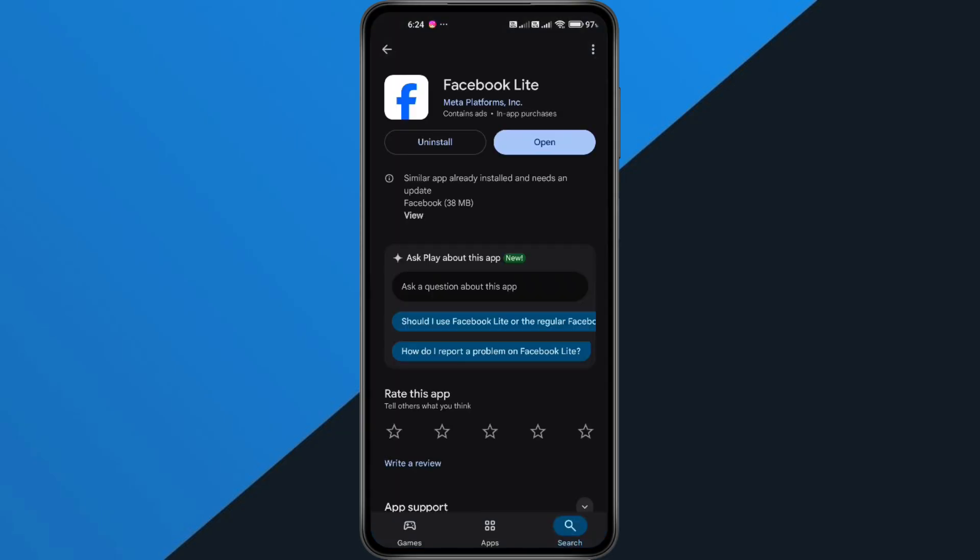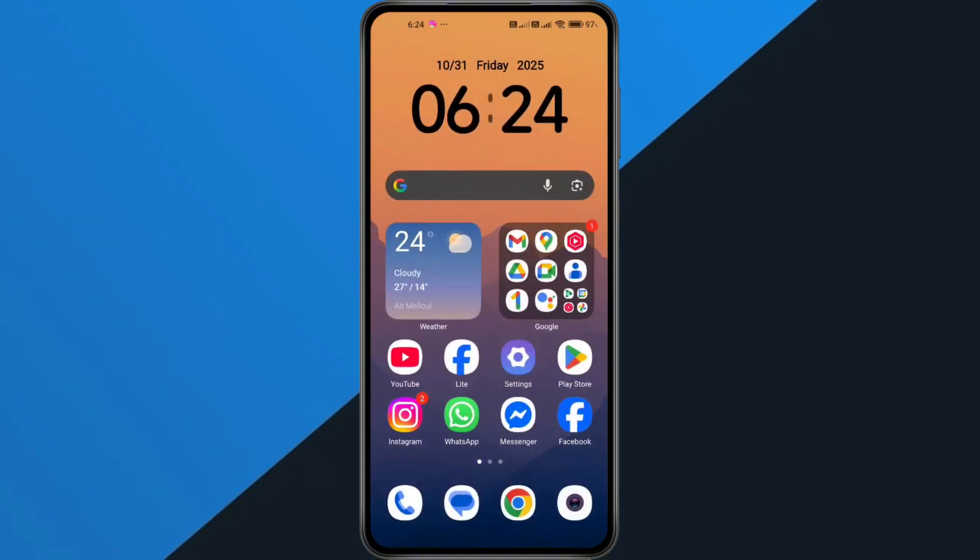Open the Play Store on your phone and search for Facebook Lite. If there's an update available, go ahead and update the app. Once updated, open your phone's settings.